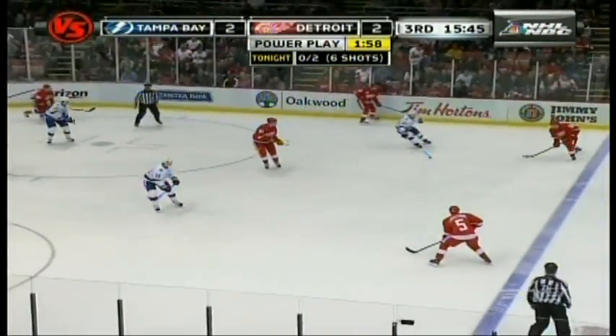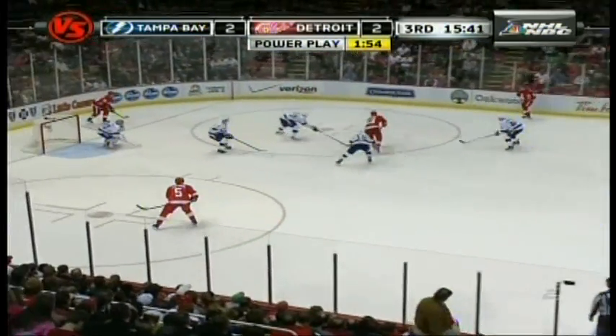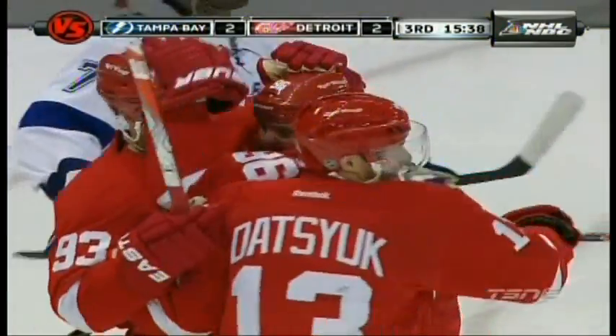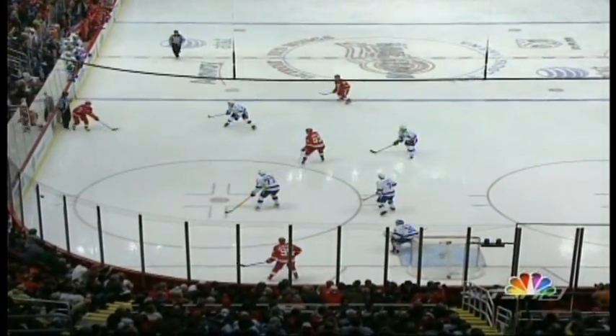Trying to solve that and break the tie. Will they do it? Datsyuk has this, inside the four-man box at Franzen, giving it back to him. A drop for Lidstrom — score! What a play at the side of the net! Lidstrom fed it, and Holmstrom tipped it in, and it's 3-2!